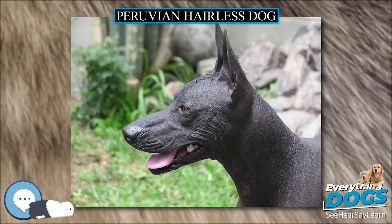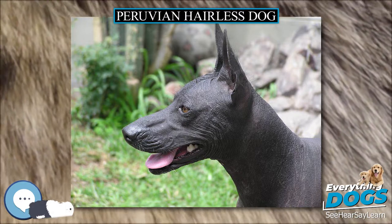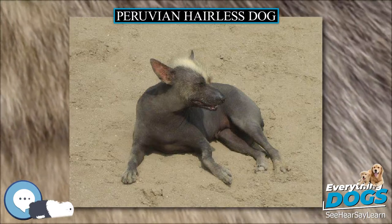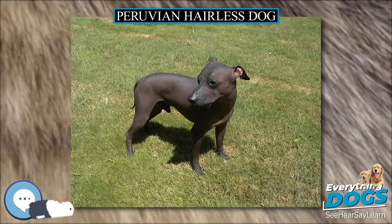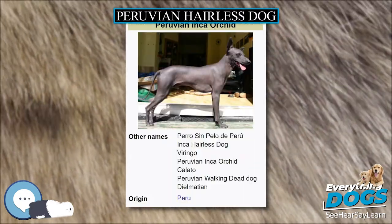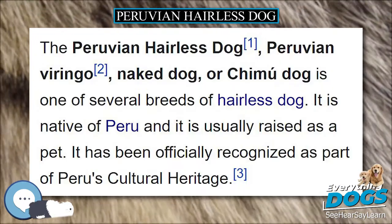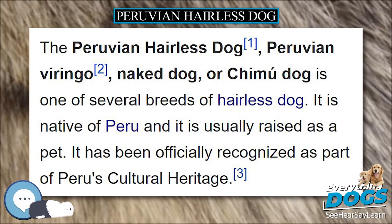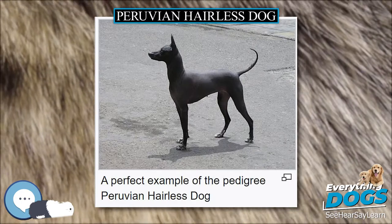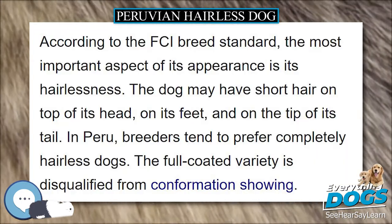The gene that causes hairlessness also results in the breed often having fewer teeth than other breeds, mostly lacking molars and premolars. All are born with full sets of puppy teeth, but these are not fully replaced by adult teeth as they naturally fall out, leaving them with varying levels of adult dentition. The hairlessness trait is a dominant double-lethal mutation, which means that homozygotic hairlessness does not exist. Homozygous embryos — those with two copies of the gene — do not develop in the womb. This results in an average birth rate of 2 to 1, hairless to coated.